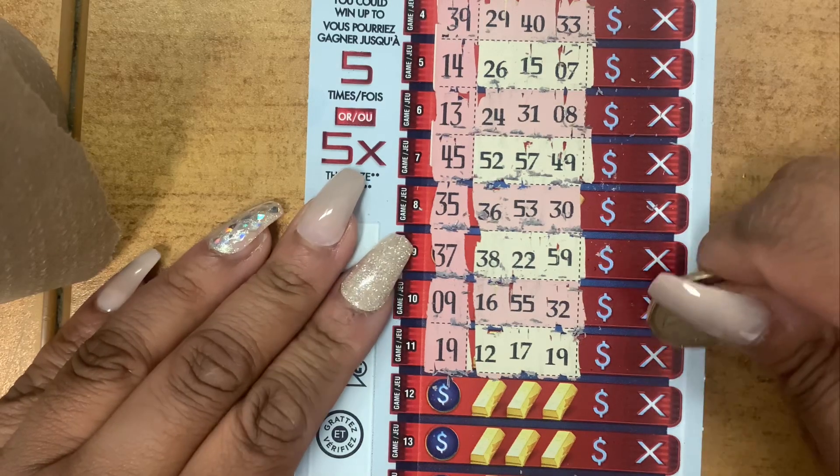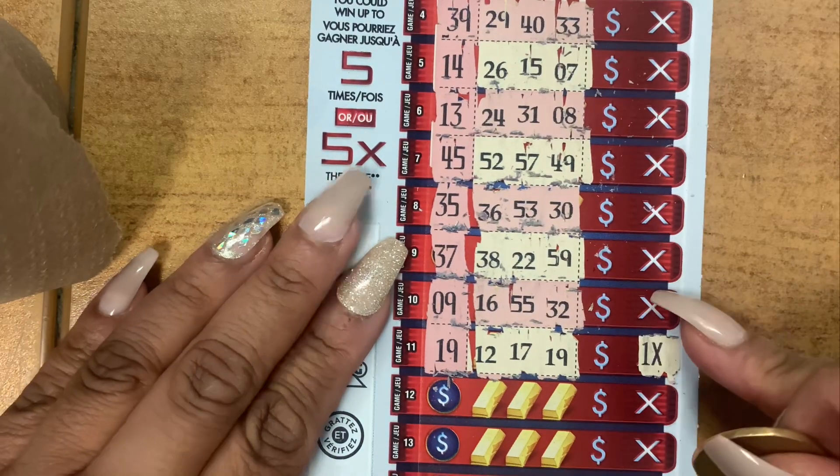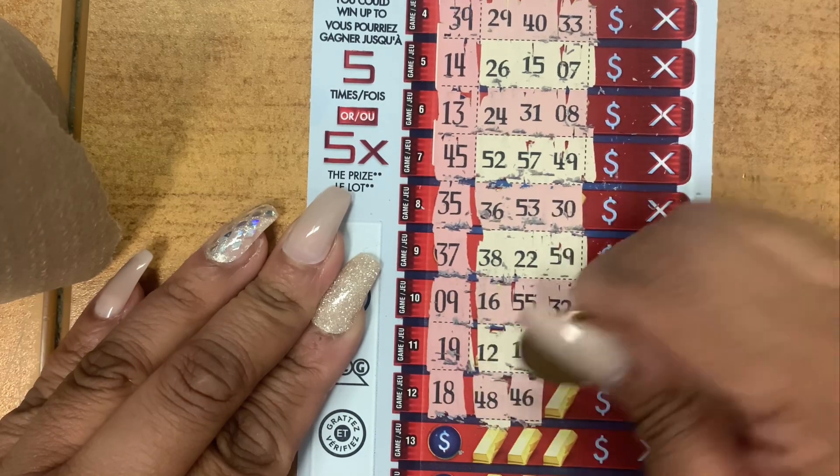Okay, let's see what the multiplier is — one times. Let's continue because you could win up to five times on this ticket. Lucky number 18, your numbers: 48, 46, 26.